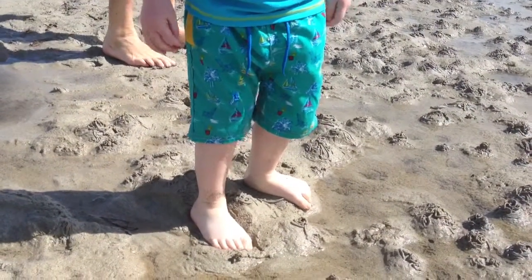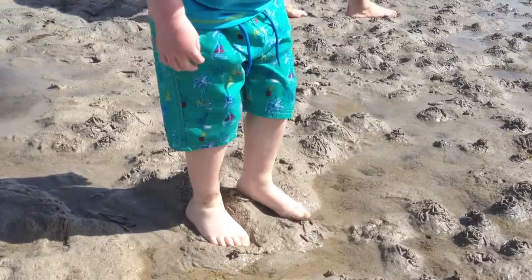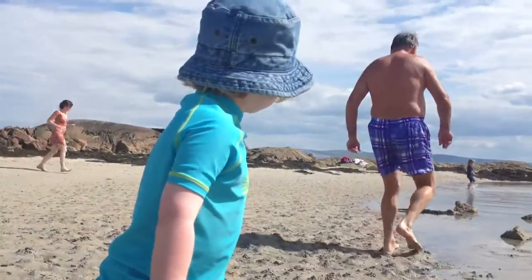Finn, where are your toe-toes? Where are your toe-toes? Up the top! Up the top there!